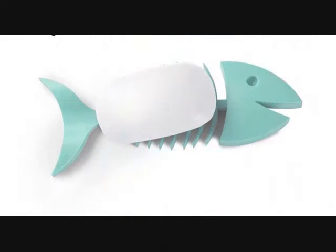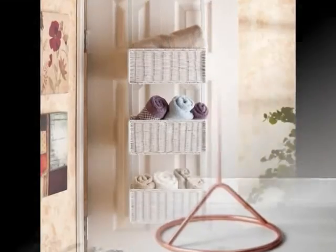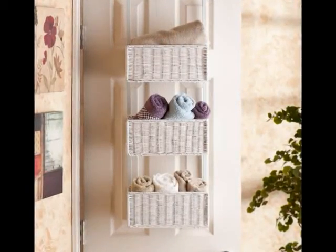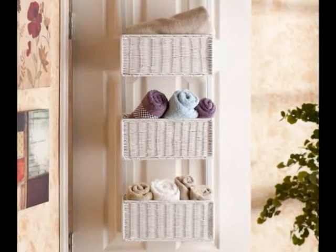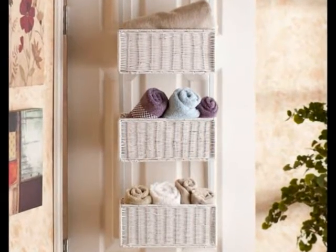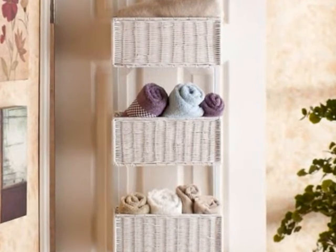20 Organization Products That'll Make Your Bathroom a Much Better Place. 1. A Trio of Over-The-Door Baskets for Hanging Toiletries and Hand Towels When There's No Floor Space Left for Furniture. Get it on Amazon for $42.88. Available in two colors.